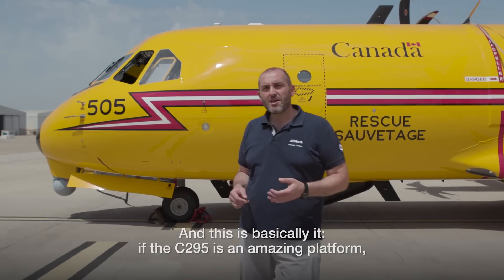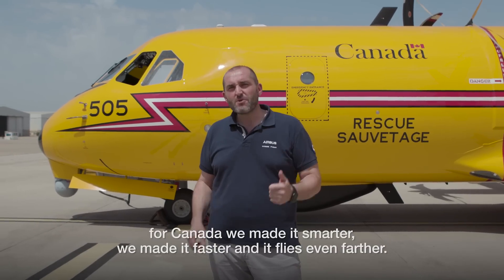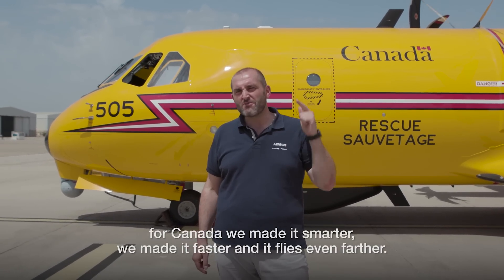And this is basically it. If the C-295 was already an amazing platform for Canada, we made it smarter, we made it faster, and it flies even farther.